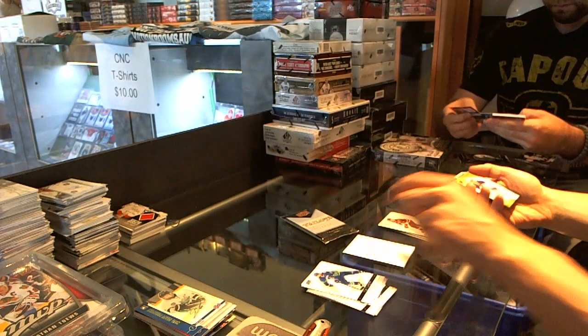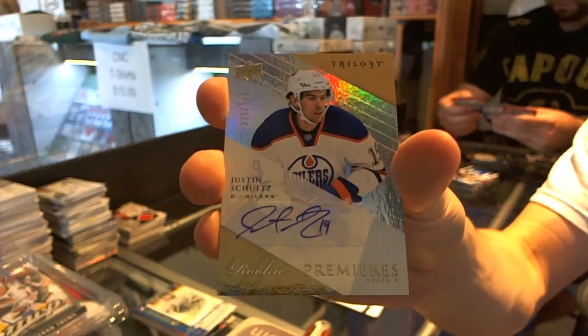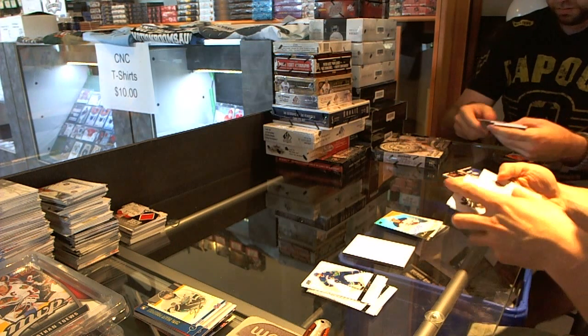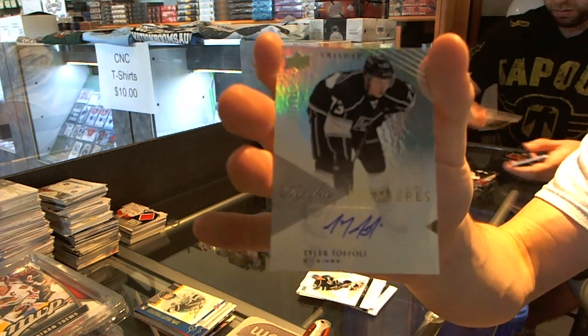We've got a Level 2 Rookie Autograph, numbered to 399 for the Edmonton Oilers, Justin Schultz. And we've got a Rookie Autograph, numbered to 699 for the LA Kings, Tyler Toffoli.